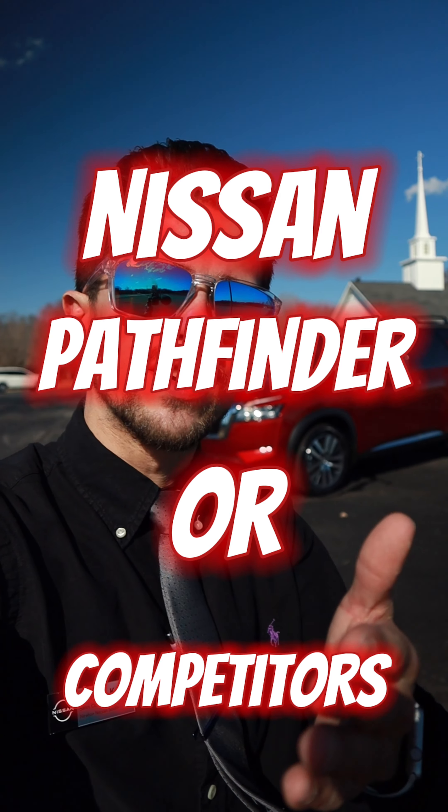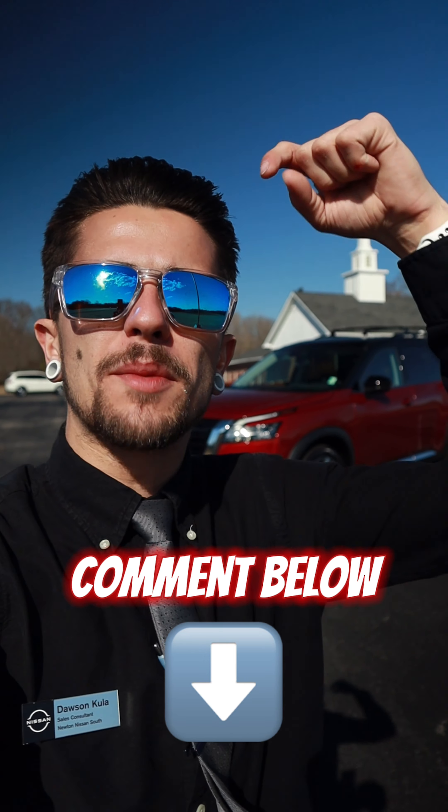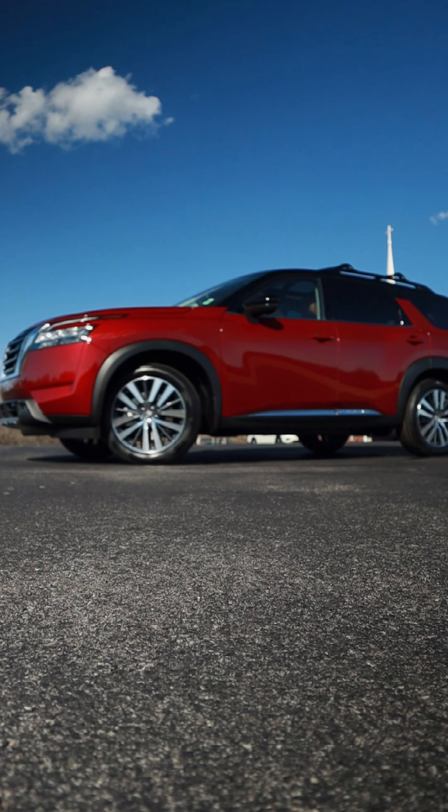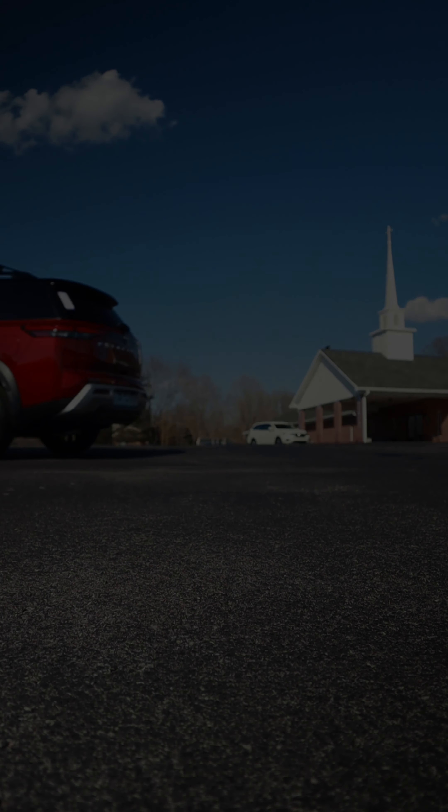For anybody out there looking for a third-row SUV, I hope this helped you decide which one's going to be best for you — whether it's the Nissan Pathfinder or one of its competitors. Drop a comment down below and let me know what you chose. That's it for this one, I appreciate it, I'll see you in the next one.